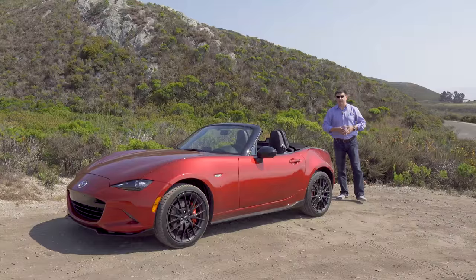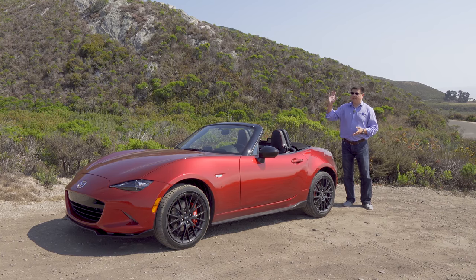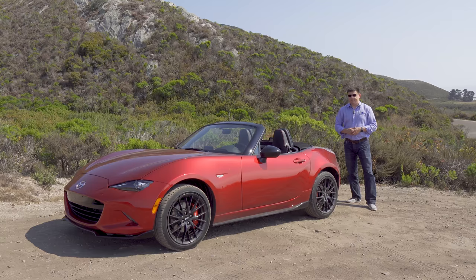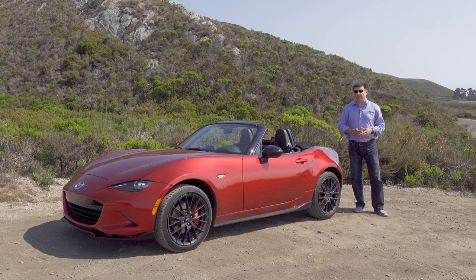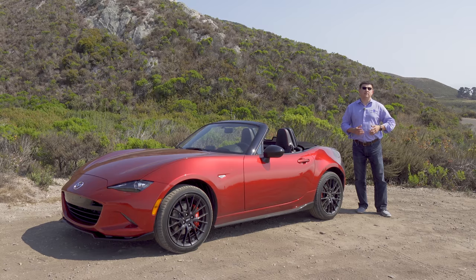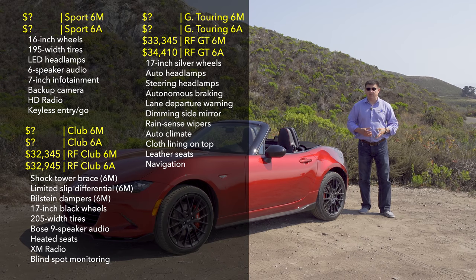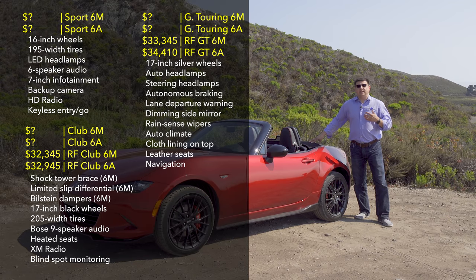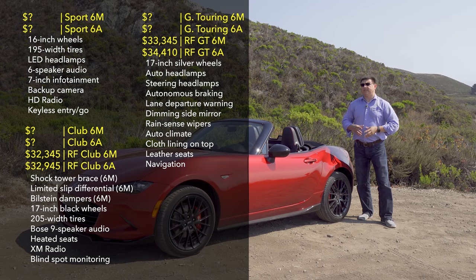So how much will an MX-5 set you back? 2019 does bring a price increase over 2018 — that's to be expected since we get the extra horsepower, tilt telescopic steering column, and backup camera. Mazda tells us that the RF trim — the hard top model — is the most popular version of the MX-5, and it'll set you back $32,345. That's a relatively modest price increase versus the 2018 model year, so expect the base soft top to still be right around $26,000.